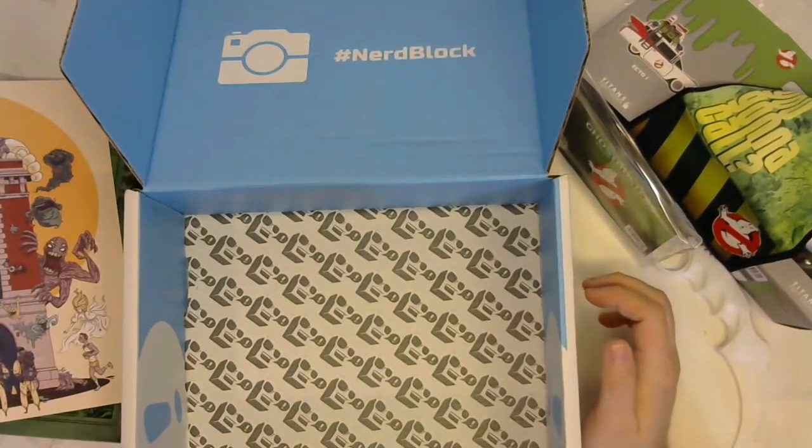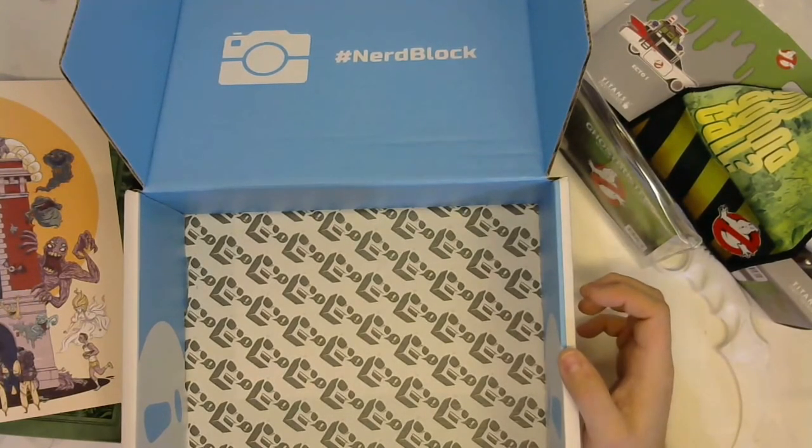So that was the Ghostbusters birthday block that I ordered about a month, month and a half ago. I thought there were only four items in it, so it's possible they kicked in an extra item. Overall, it's not a bad twenty dollars spent with the shipping.